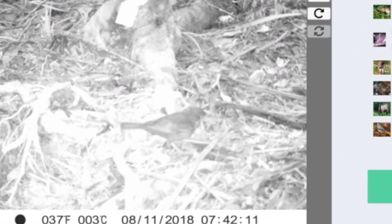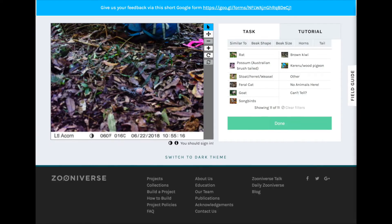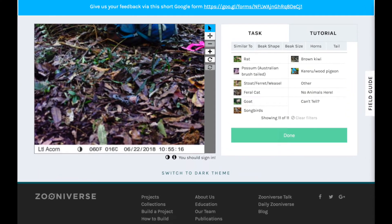Look, a bird! It looks like a black bird, so let's select Songbird. Sometimes the camera is triggered by wind or by one of our rangers walking past.